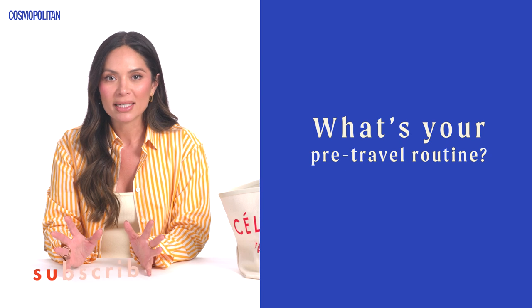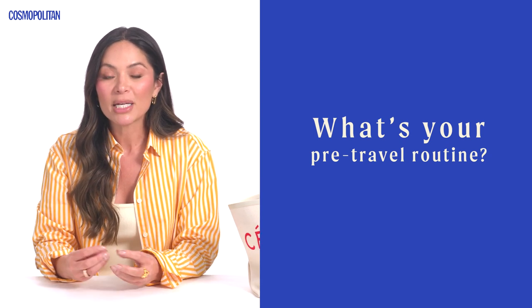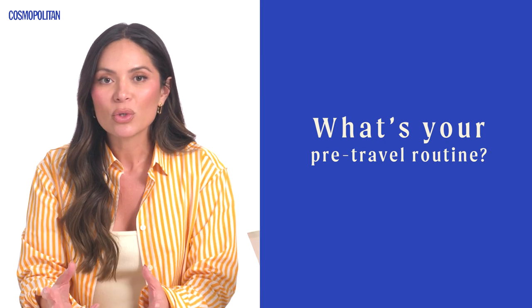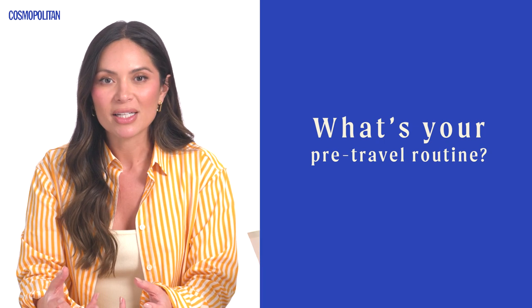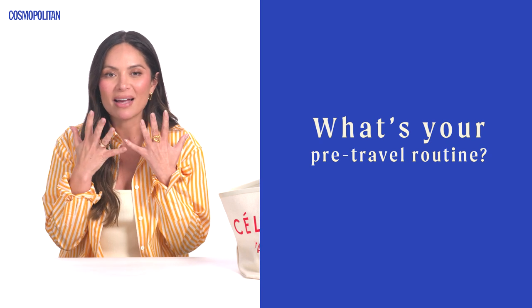Before I even get to the airport, I like to make sure I do my entire skincare routine. I like to fly with either minimal makeup or no makeup on, so I'll do a really great layer of our Summer Fridays Jet Lag Mask. I want to make sure my skin is hydrated and dewy, and my lips have a lip balm on them.